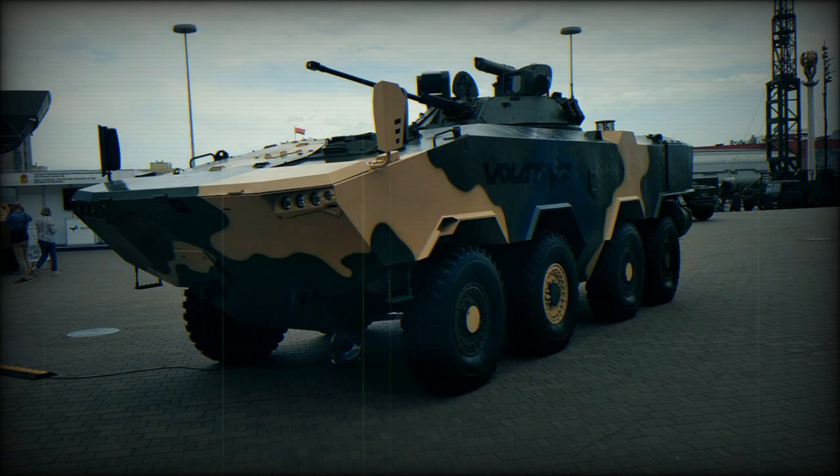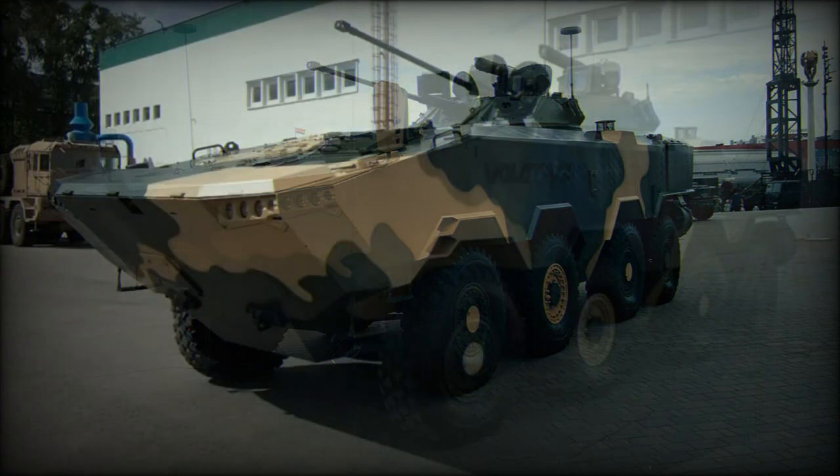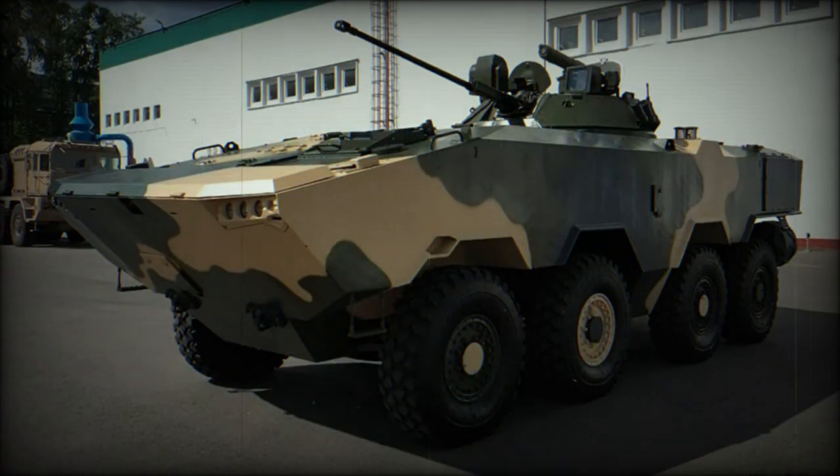For decades, MZKT has specialized in the production of heavy trucks, prime movers, and special wheel chassis. The Volat V2 is the second attempt by MZKT to create an indigenous armored vehicle. It was developed as a private venture and is aimed at the Belarusian military as well as possible export customers.